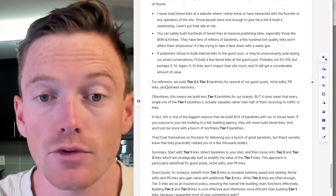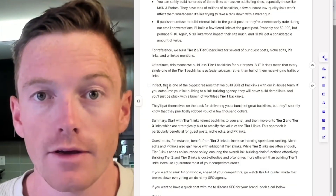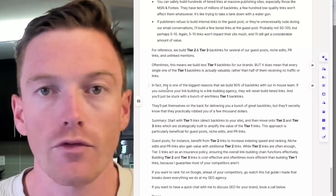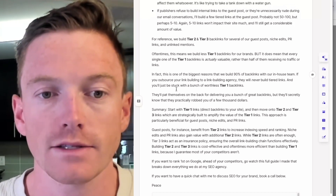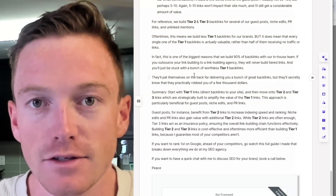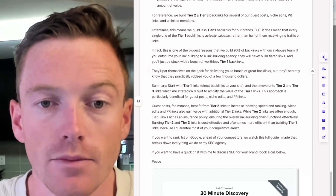For reference, we build tier 2 and tier 3 links for several of our guest posts, niche edits, PR links, and link mentions. I don't know a lot of agencies that do this, simply because it's so intricate, and honestly most times brands just want to see the tier 1 links — so good chance agencies are building them, maybe just not talking about them. I am far more of the belief that quality is more important than quantity when it comes to link building. We may build fewer tier 1 backlinks for brands directly to their sites, however every tier 1 backlink we build is actually valuable, rather than half of them being orphan pages receiving no traffic or links. This is the biggest reason why we build 90% of our backlinks in-house, because we can manage the whole process. If you outsource your link building to an agency, chances are they're not going to build tier links — I've tested a few agencies for my own personal sites, and very often I get links which look great on the surface, but those guest posts or niche edits have no traffic and no referring domains, which pretty much means they're useless.